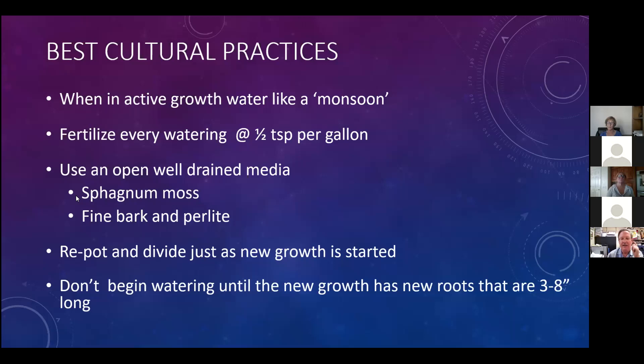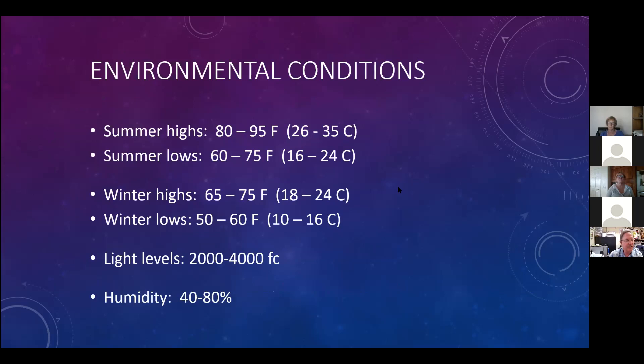How do you grow these? Catasetums are unique plants - they live where they have monsoonal environmental conditions. You want to fertilize every time you water, use an open well-drained media - sphagnum moss is an excellent potting media. Only divide or repot with the onset of new growth, and don't water until the plants have new roots that are three to eight inches long. They like hot summers but winter temperatures shouldn't go much below about 55 degrees, and they need bright light levels and humidity.